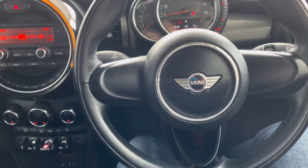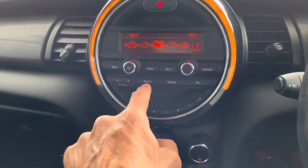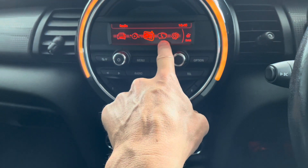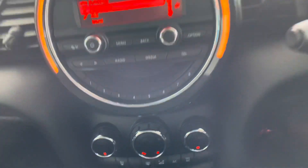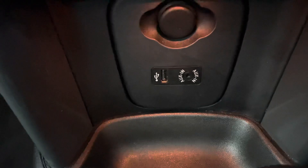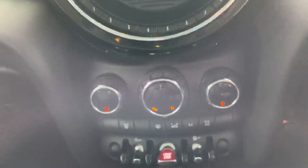Running through the controls quickly: we've got a stereo with DAB, Bluetooth phone connection, and a media player — there's a dedicated media button there. Going down further, there's both an aux-in and a USB connector for connecting a smartphone or similar device.